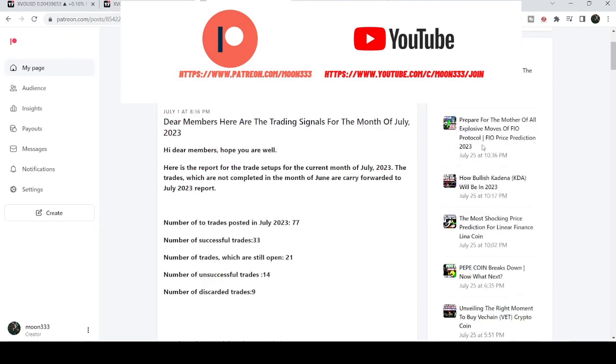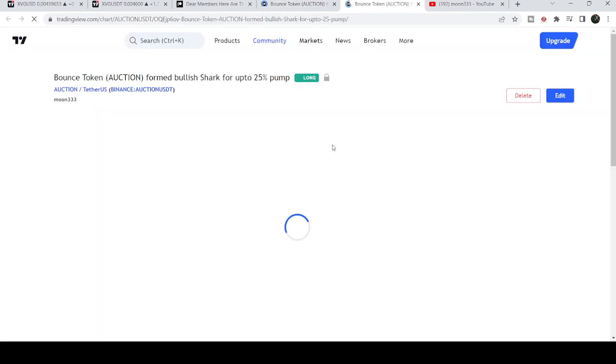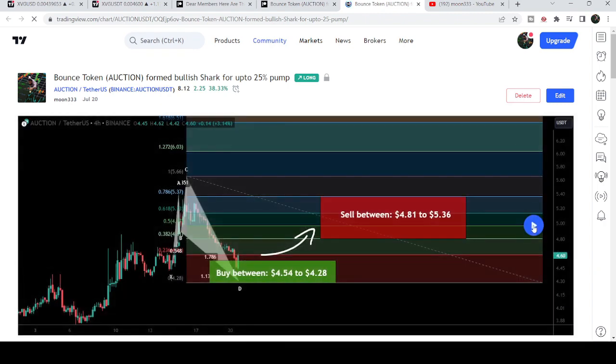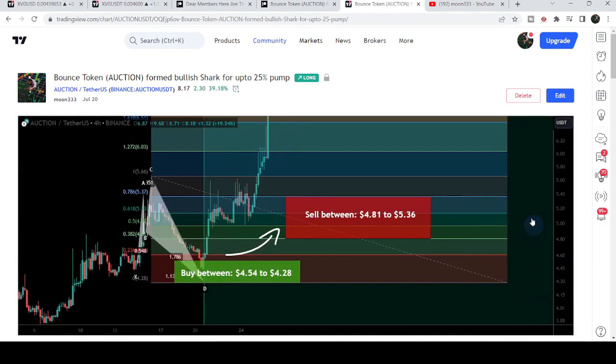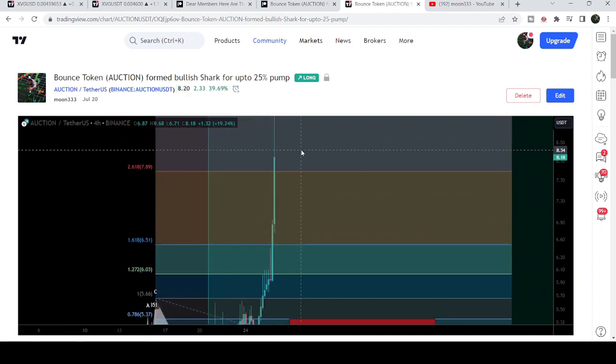You can find a link to join in the video description. I've also shared the link for the current month trading signals report for July 2023. You just need to open that report — for example, if you'd like to check a trade setup, just click the link and it will take you to the TradingView chart where you can click the play button to see how the price moved up from the buying zone and rallied to the sell targets.